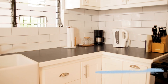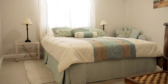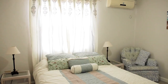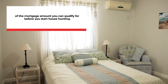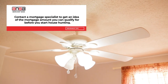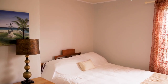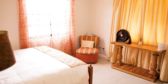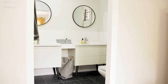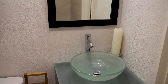Recently renovated, the kitchen features a subway tile backsplash and a farmhouse basin sink. The property has three cozy bedroom nooks. There are three sleek and contemporary bathrooms, one ensuite to a family room.